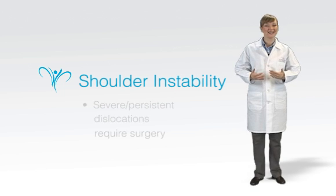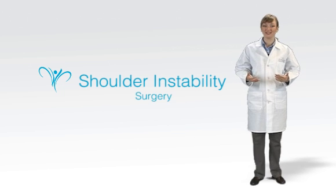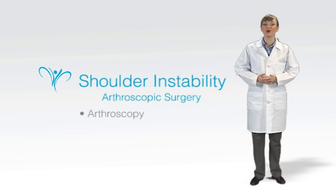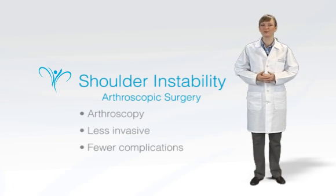LeCour Medical Centre is a high-end, full-service clinic that features an extensive orthopaedic surgery service. Almost all surgery for shoulder instability nowadays employs arthroscopy, which is less invasive and causes fewer complications than traditional open surgery.